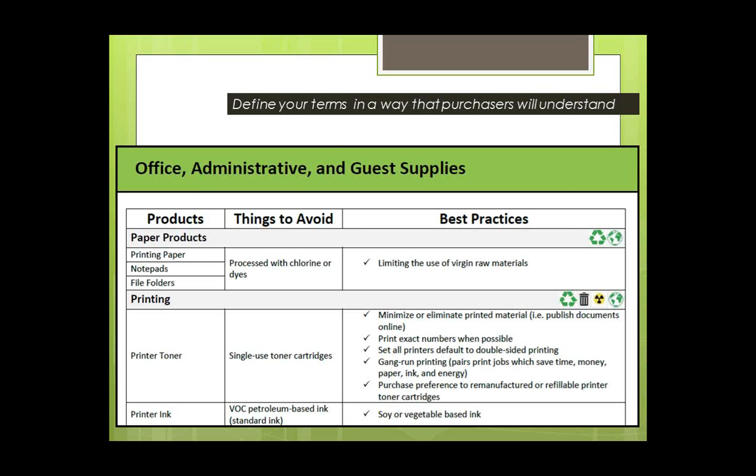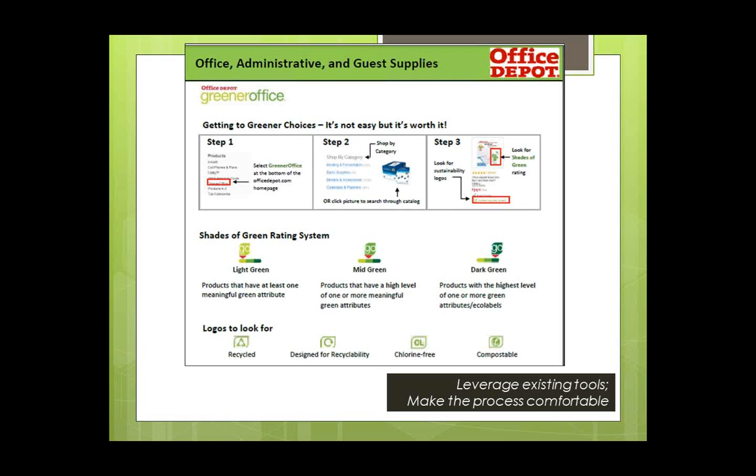We also tried to leverage tools already in place. For example, if we're purchasing paper, printer toner, and other items from Office Depot, we look at what tools are already available to communicate sustainability so the purchasing manager isn't making a radical shift, but is taking concrete steps to improve what they're buying this month over last month, this year over last year.